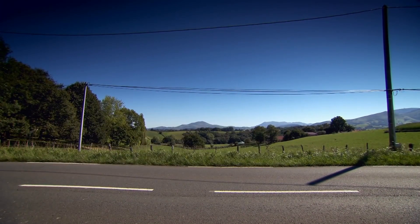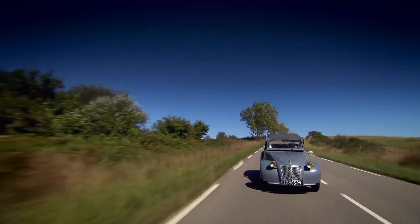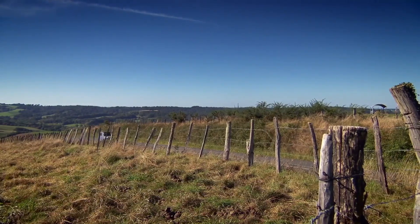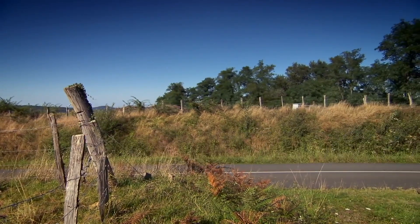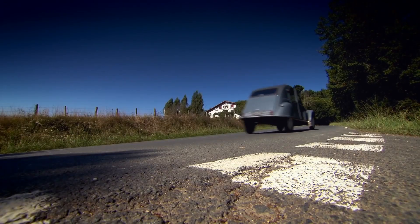Now, as for the engine, just listen to it - working away up front. It's a tiny little two-cylinder and it's only got under 20 brake horsepower. I've got a funny feeling that a few of those French ponies have left the engine and they've run for the hills.